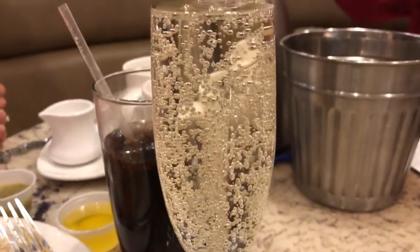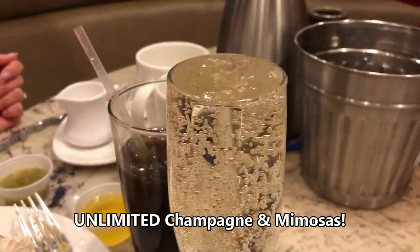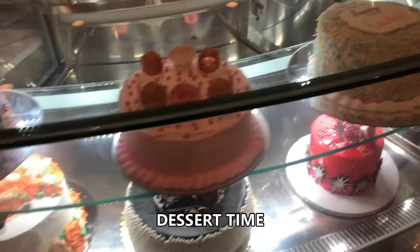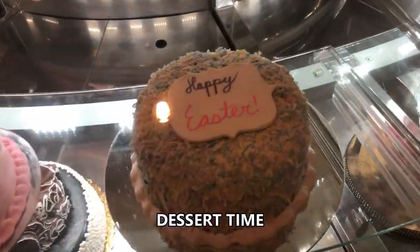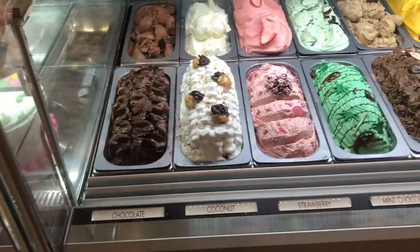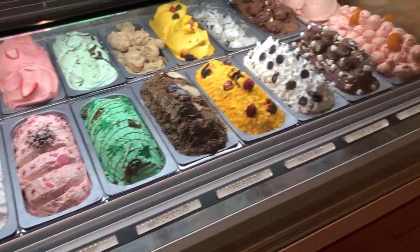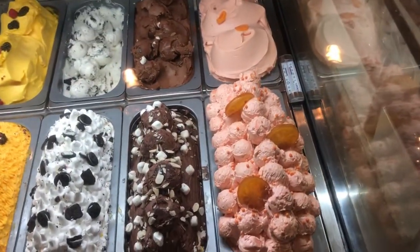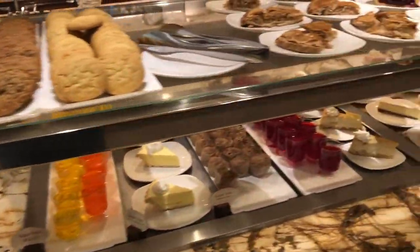I forgot to mention — it's unlimited champagne and mimosas included in the price of the weekend brunch. And if you save enough room after the savory parts of the meal, there's plenty of dessert to choose from at their big dessert bar — cakes, a lot of gelato to choose from, more sweets with cookies, slices of cakes, and pies.